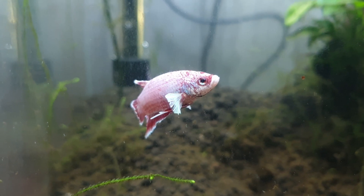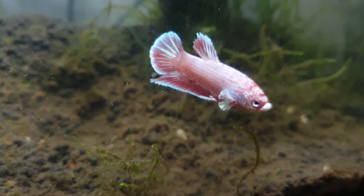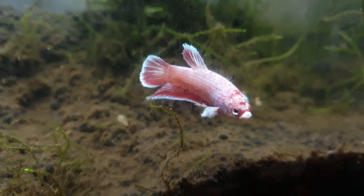You want to investigate what caused this, so you can prevent fin rot from attacking your fish again. Do you have a long-finned fish and a filter with a strong flow? You will want to reduce that flow somehow. A lot of filters can regulate their flow, but if you don't have this kind of filter, you can either get a new one, or you could turn your filter more towards the glass, creating a calmer flow.